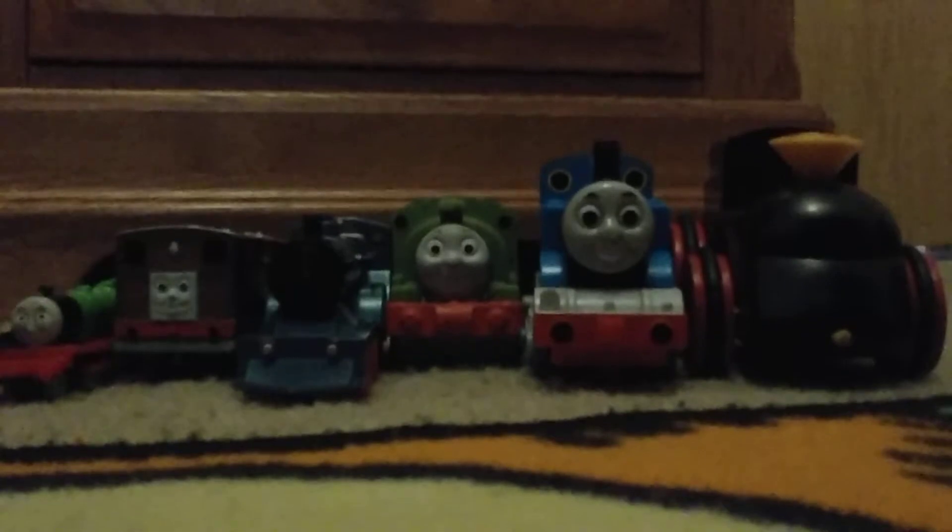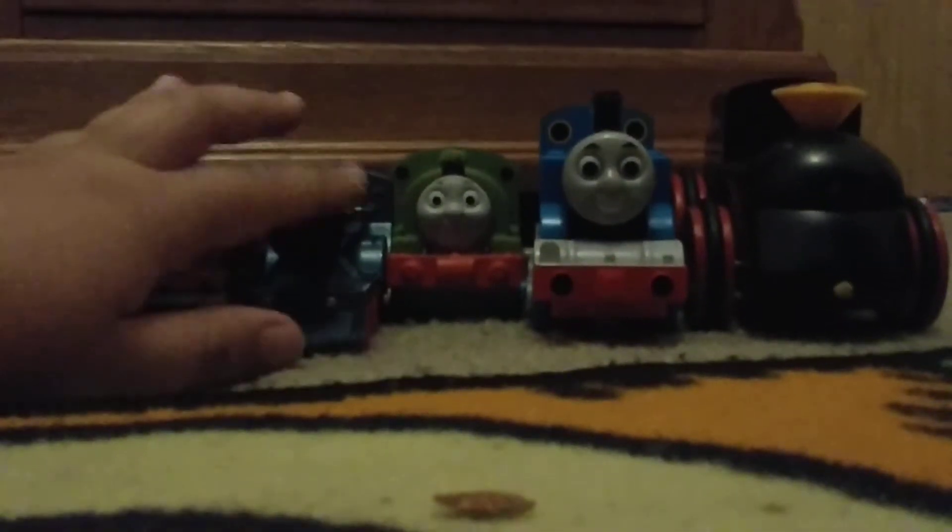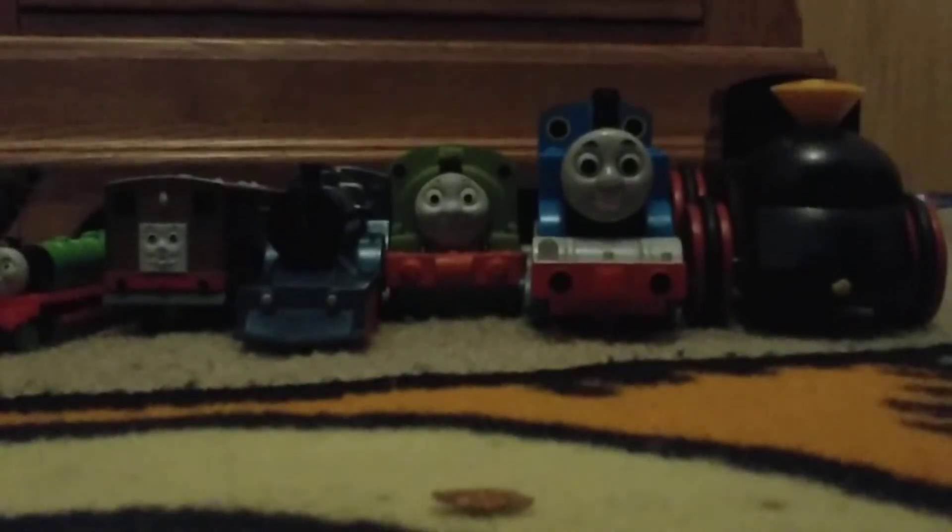Today we're going to be looking at some of the Fisher-Price train finds I found at multiple different thrift stores. Some of them came from different places, some came from the exact same place, and some of them were just a track.